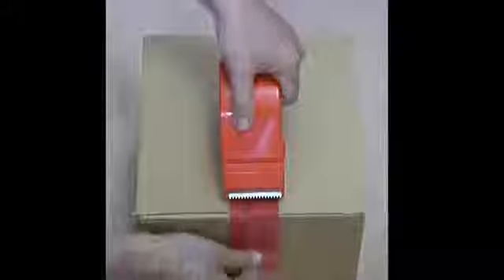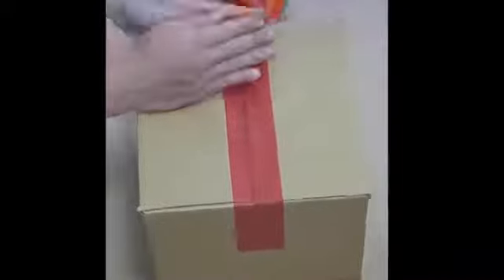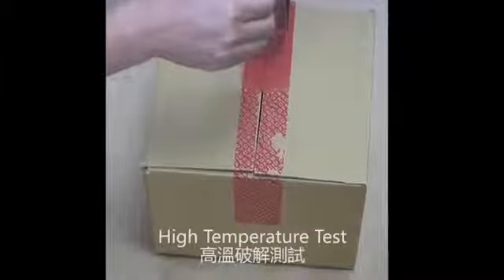High-residue, tamper-evident tape can be applied to cardboard boxes. Even at high temperatures, the tape still works.